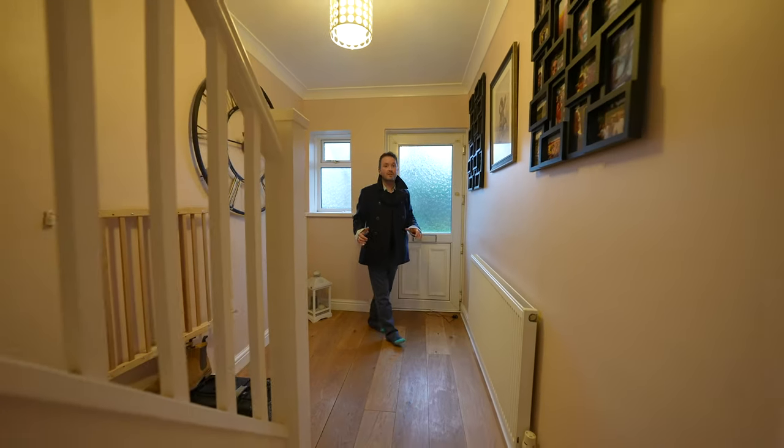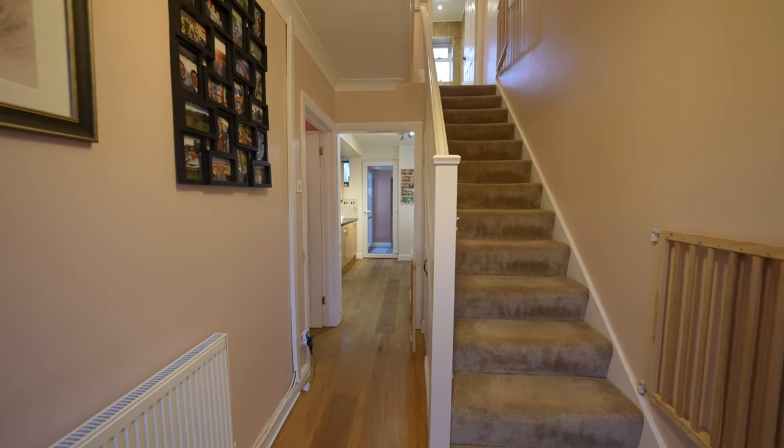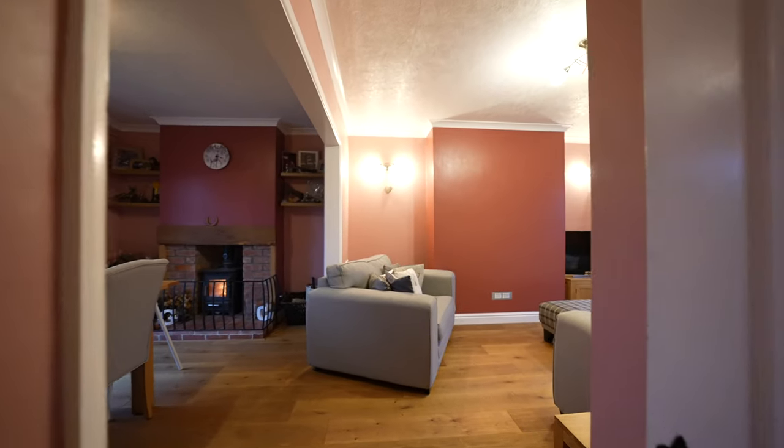As you enter the property you're greeted by this spacious hallway with staircase rising to the first floor landing, cupboard beneath, and access through to the kitchen and the two reception rooms.